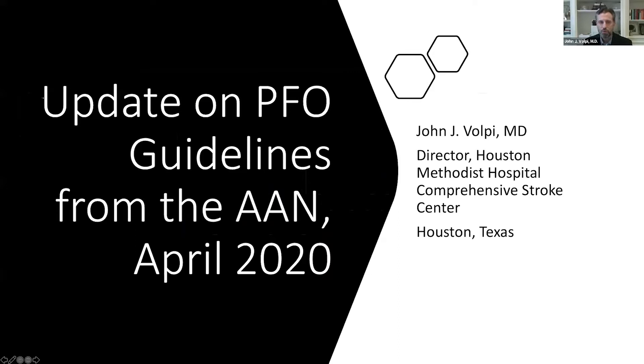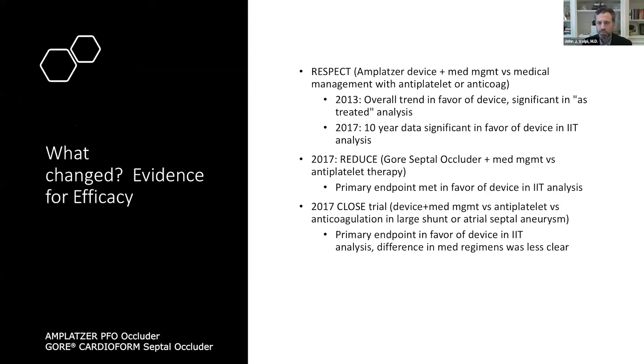This is the guideline from the American Academy of Neurology, updated in April of 2020. What changed? Why was this necessary? Really, what changed was evidence. This is an evidence-based medicine statement, and in order to make a statement, there had to be new evidence. I'll summarize briefly what that evidence is and what the committee specifically cited. There was other data the committee looked at, but these were the highlights.